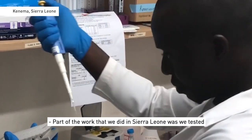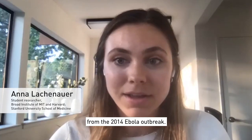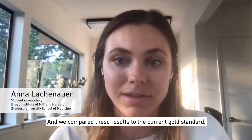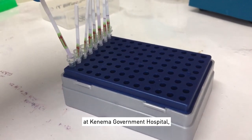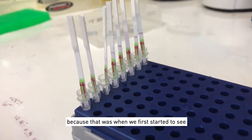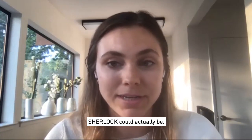Part of the work that we did in Sierra Leone was testing our Sherlock assays on patient samples from the 2014 Ebola outbreak. We compared these results to the current gold standard, which is PCR. Working with other scientists at Kenema Government Hospital, we were really excited when we first started seeing the results come back, because that was when we first started to see just how sensitive and how specific Sherlock could actually be.